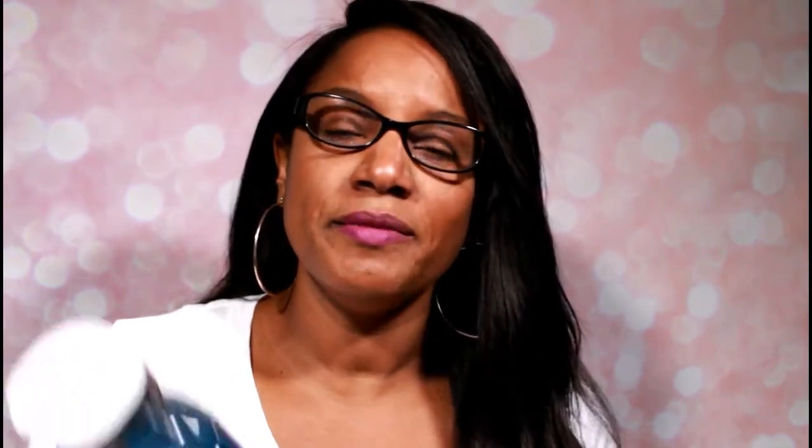Then I got Moonlight Path — this is my first time trying this scent, but it smells nice, fresh, and clean, and I really like that. Then I got A Thousand Wishes, which is a seasonal scent. It smells sweet but not too sweet — not to the point where it makes you feel sick. It's sweet but also fresh, like a combination, and it smells really good.